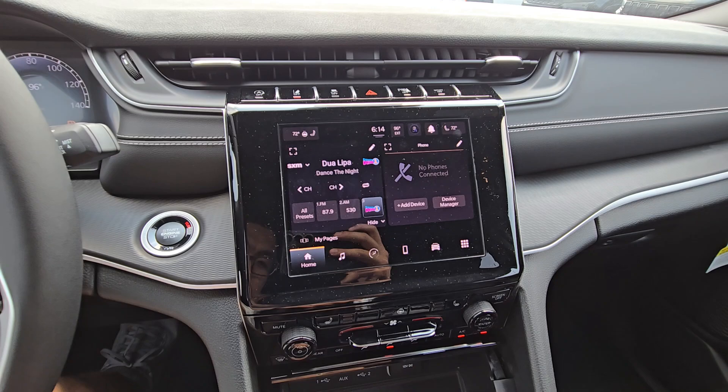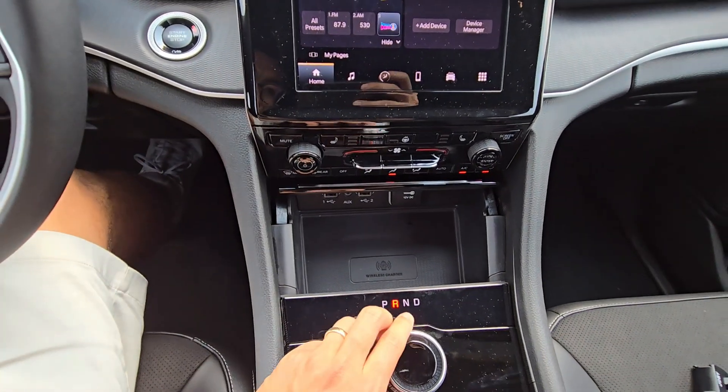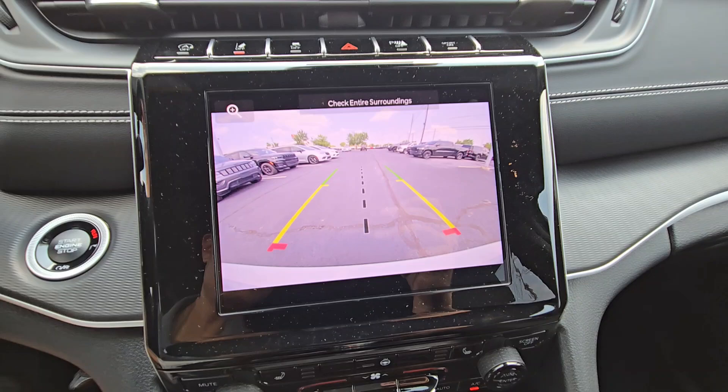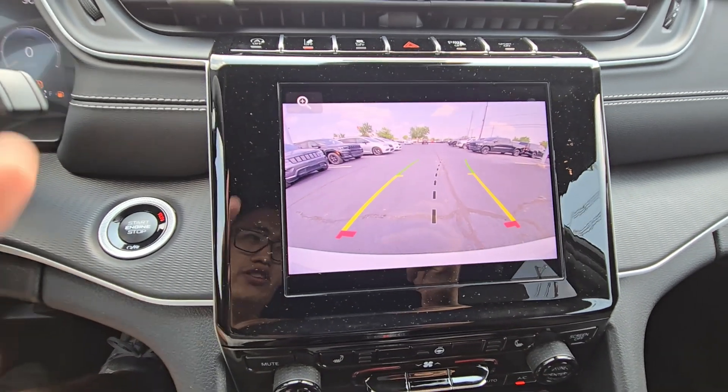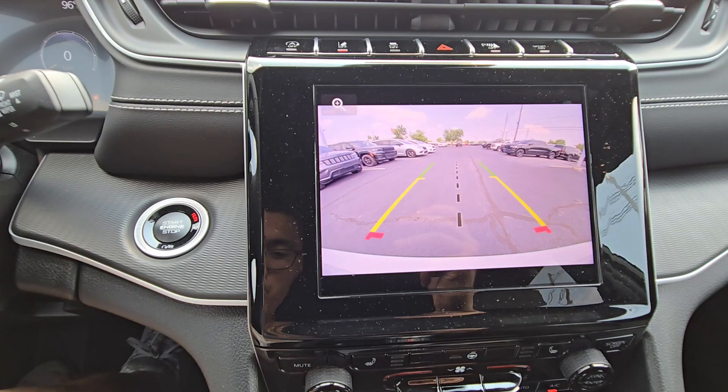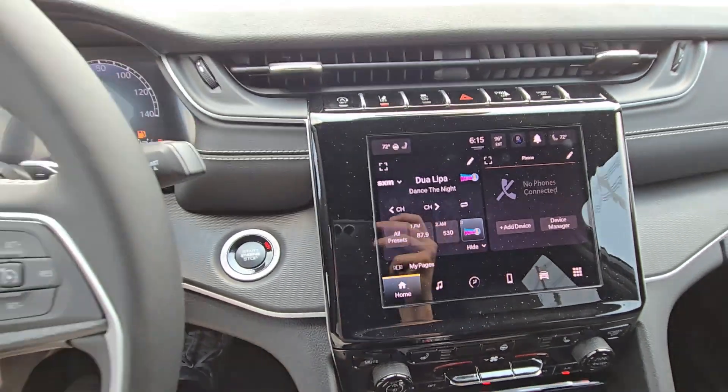I forgot to add — if you put it in reverse, you'll see a beautiful backup camera as well. That's important. It also turns with the steering wheel, which makes it that much easier to park and move around when you're going in reverse. All right, hope that helps.